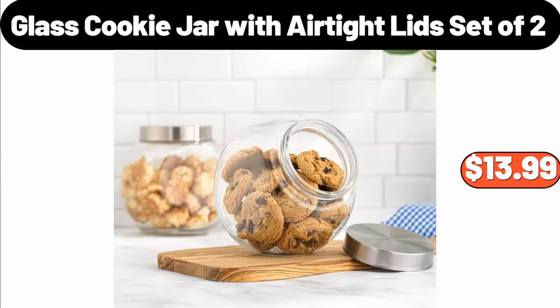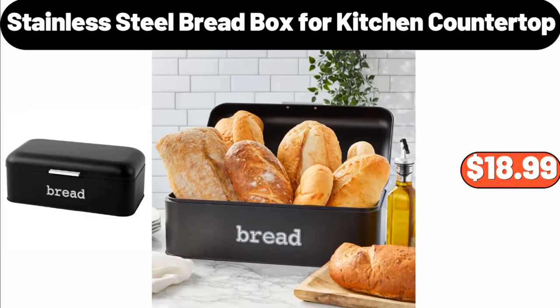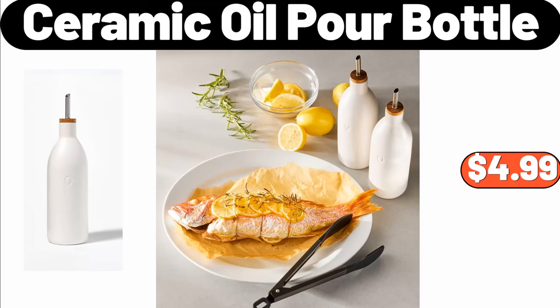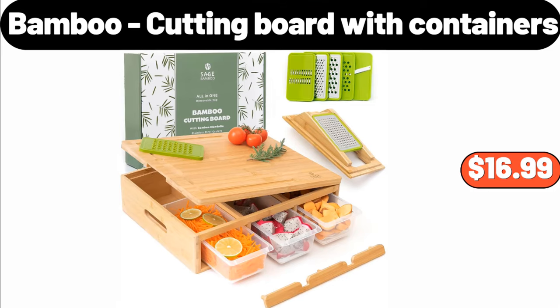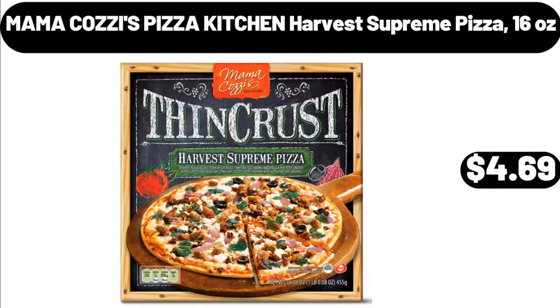Glass Cookie Jar with Air-Tight Lid Set of 2, $13.99. Stainless Steel Bread Box for Kitchen Countertop, $18.99. Ceramic Oil Pour Bottle, $4.99. Microfiber Towels 12-Pack, $4.99. Bamboo Cutting Board with Containers, $16.99. Mama Cozy's Pizza Kitchen Harvest Supreme Pizza, $4.69.